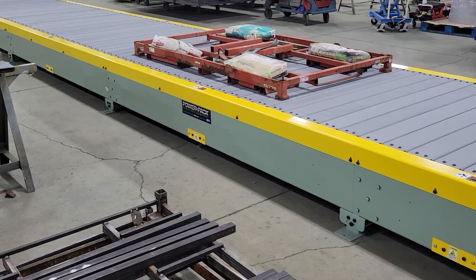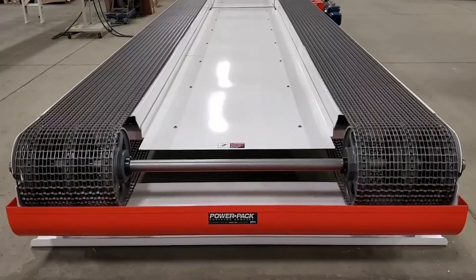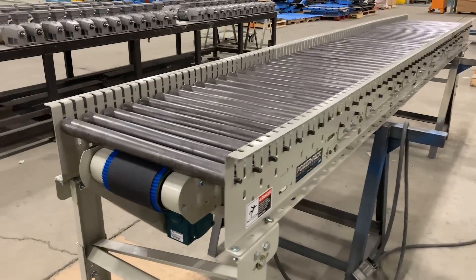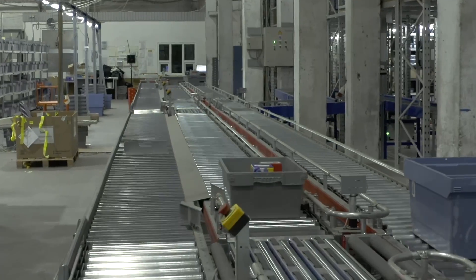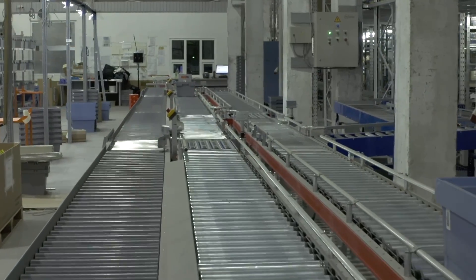Let's start by delving into the heart of manufacturing: the assembly line. From automotive to electronics, our conveyor systems keep production flowing seamlessly. BDLR conveyors, CDLR conveyors, pallet stackers, and belt conveyors — each designed to optimize the movement of materials, from the tiniest components to heavy-duty products.